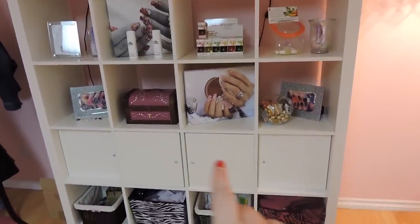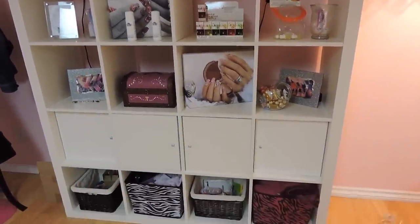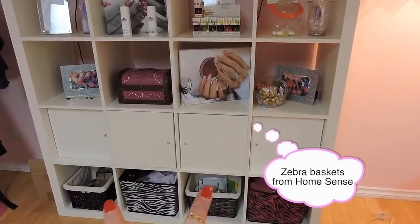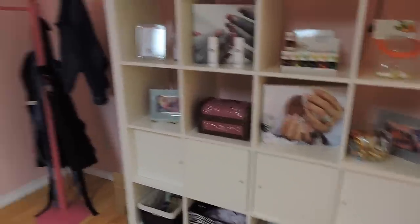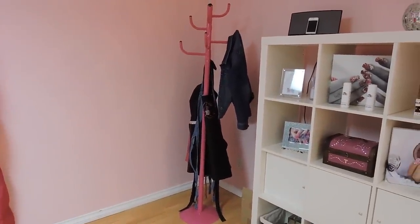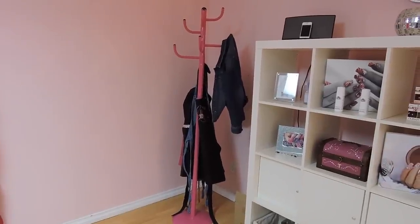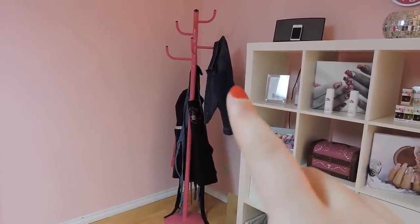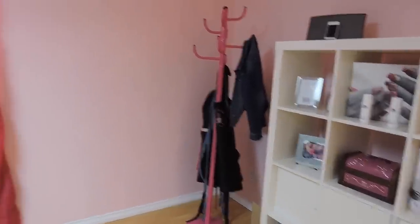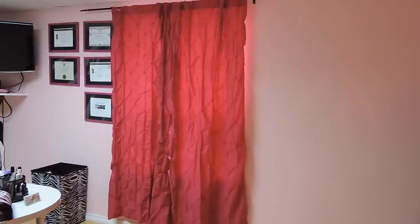In these cupboards I keep some supplies — towels in two bins, and extra nail art items in the other two bins. Right there I have a pink coat rack I got from Yisk. I have my aprons that I wear, my coat, and then I leave all the remaining hooks for my client's purses or coats or whatever they want to hang up.